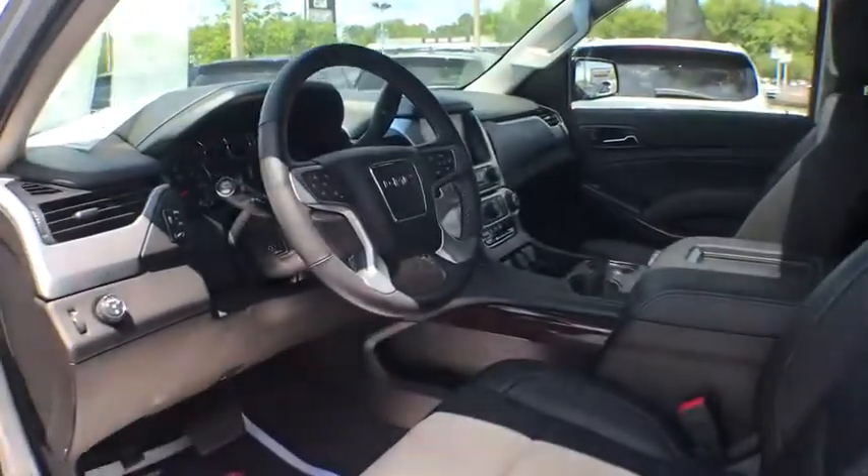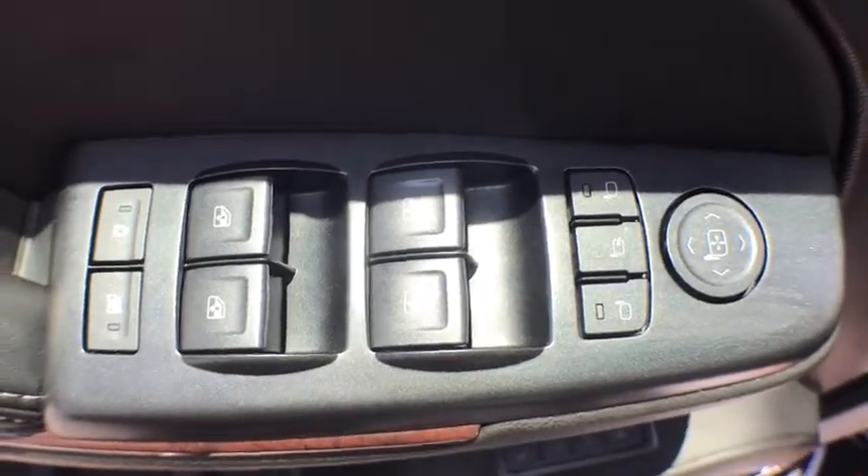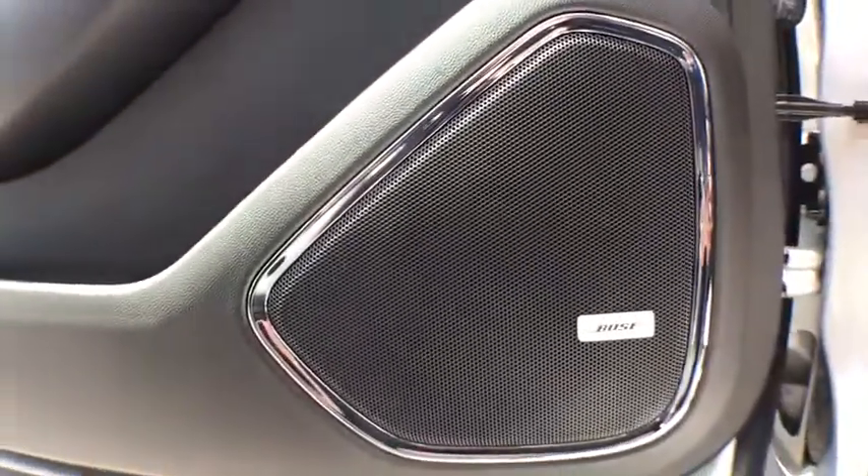Lane departure warning, keyless entry, power driver's seat, running boards, power passenger seat, heated seats, remote start, power liftgate, OnStar, navigation system, traction control, leather wrapped steering wheel.